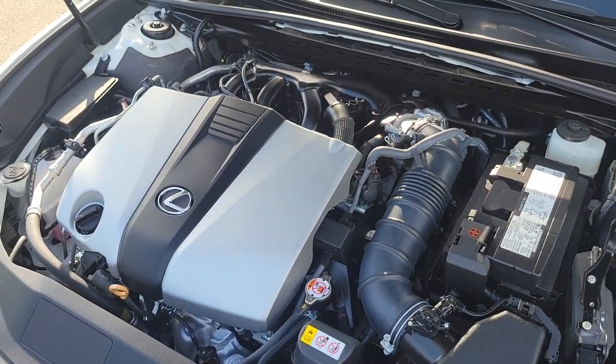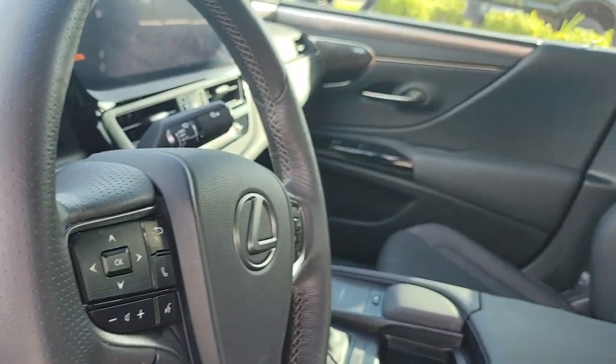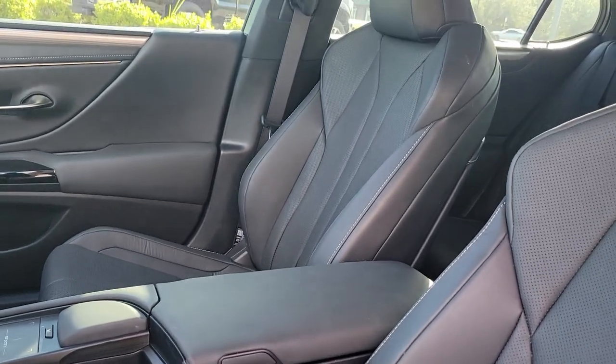This front-wheel drive 8-speed automatic transmission vehicle is equipped with a 3.5-liter V6 engine and receives a combined fuel economy rating of 25 miles per gallon.